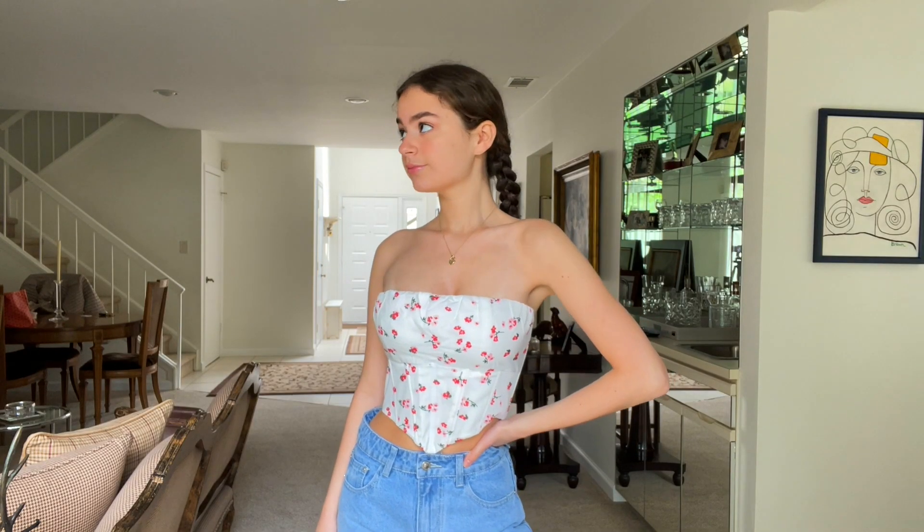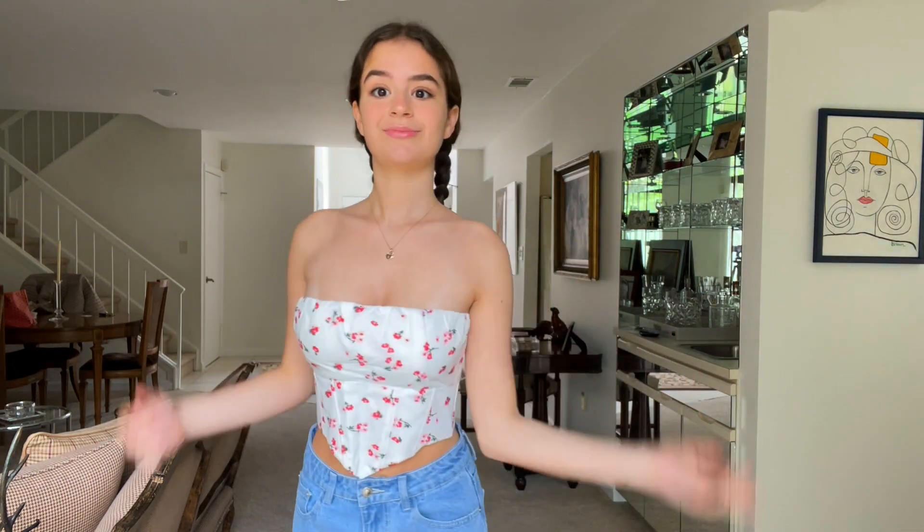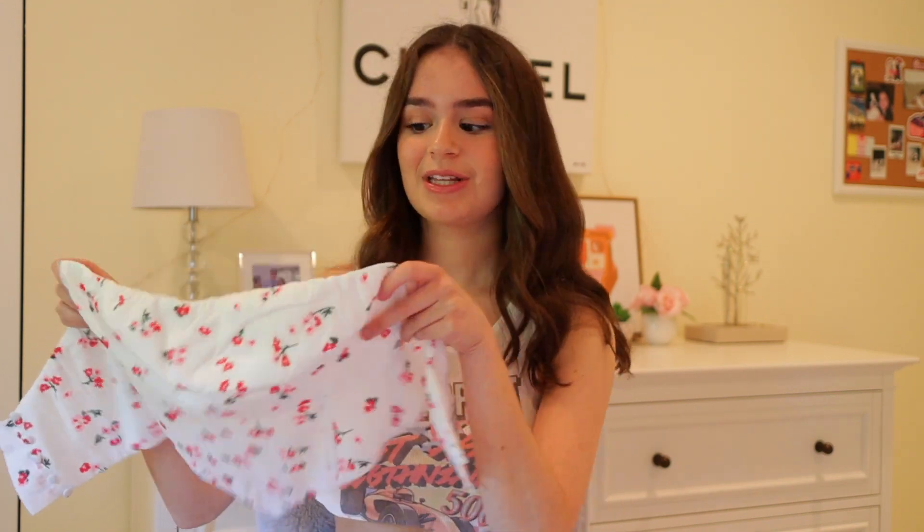Next up I got this really cute tube top. I was a little skeptical because I usually don't wear tube tops, but I'm absolutely in love with this one. It buttons in the back in a corset style and has a nice little ditzy floral print. I got this in a size US4 — I'd recommend staying true to size. I normally would be a US2 but sized up because of my chest, though I think I should have gotten the two. It still fits really well.